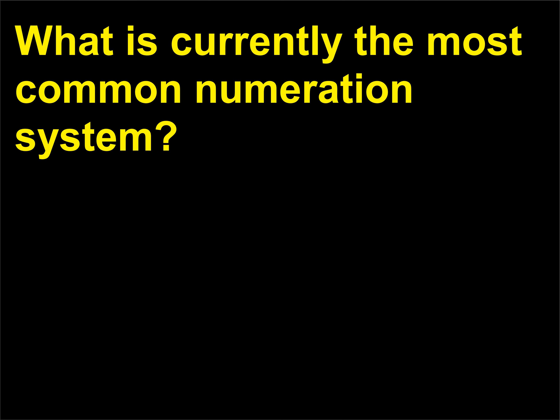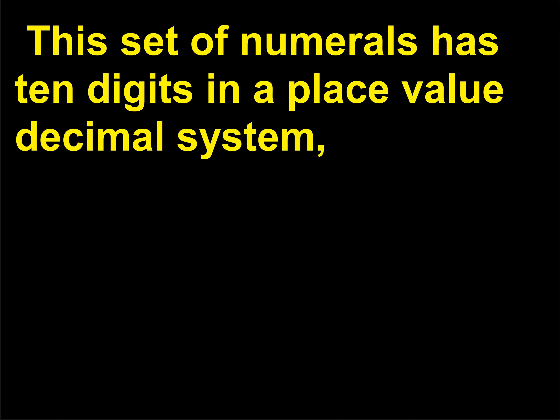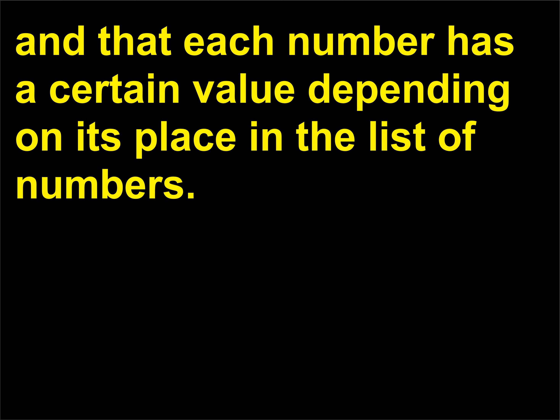What is currently the most common numeration system? The most common numeration system in use today is the Hindu-Arabic. This set of numerals has 10 digits in a place-value decimal system — a fancy way of saying that a decimal system based on 10s is an integral part of the system, and that each number has a certain value depending on its place in the list of numbers.